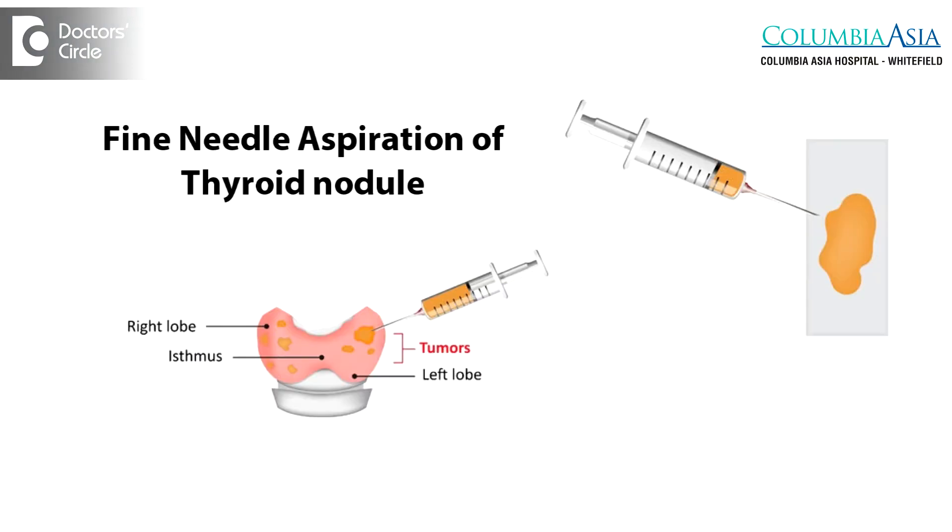The test is most commonly used in our hospital in the assessment of thyroid nodules and in lymph node enlargement. In many cases, we are able to make a diagnosis using fine needle aspiration cytology so that a more extensive surgical procedure can be avoided.